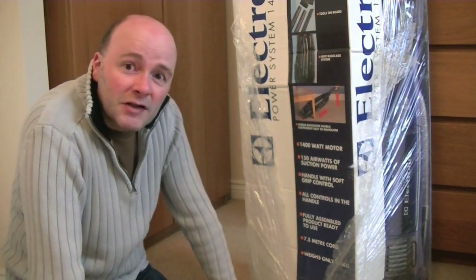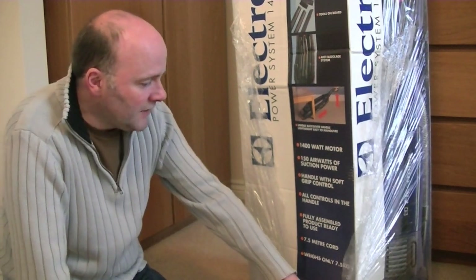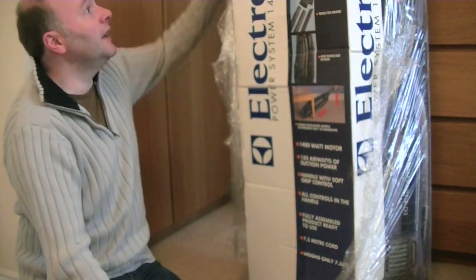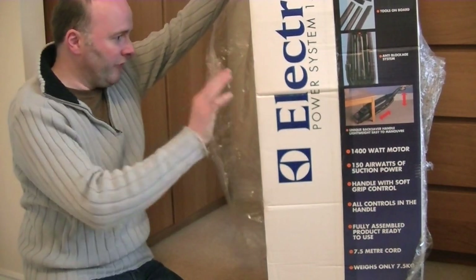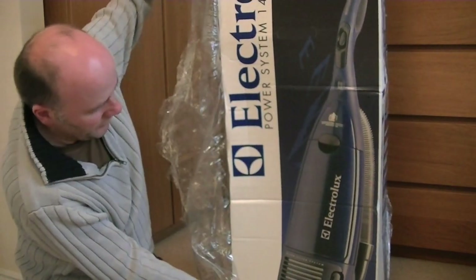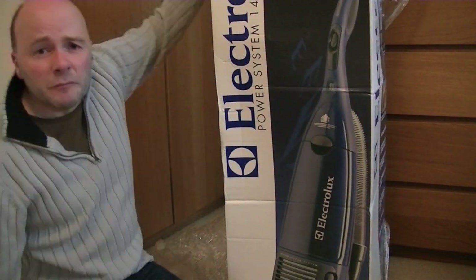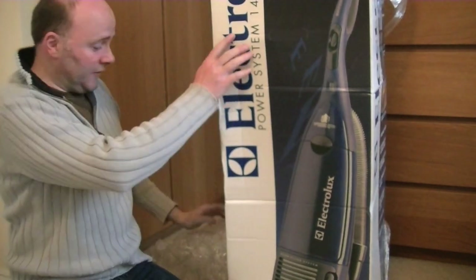It's got a 7.5 metre cord, which isn't bad — 10 metres I think is a good length, but 7.5 isn't too bad. Weighs only 7.5 kilograms. Now I've got the wrap off, I can see it needs opening down the spine. It's in a sort of a navy blue colour, still got the appointment to the Queen printed on the top. The staples are rusty, so it's probably not been stored in the best conditions.